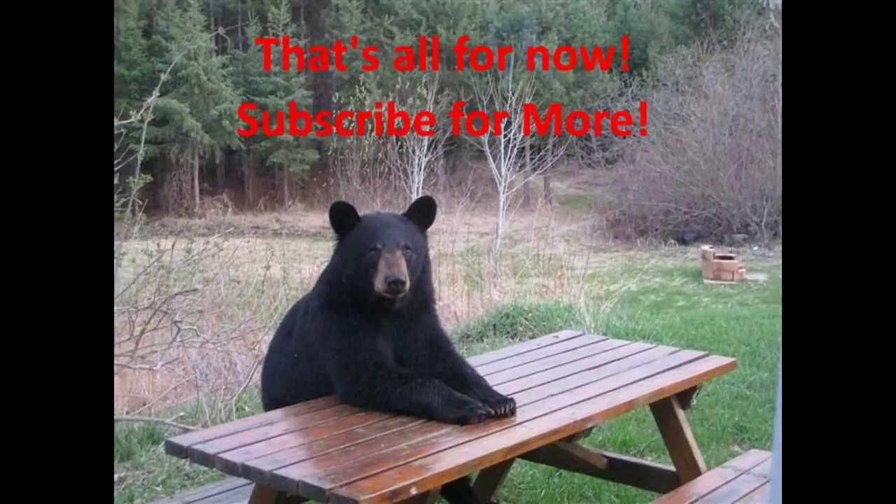Thank you for tuning in. Make sure you hit the subscribe button, hit the like button, and any comments you have please post them. We're going to keep a good eye on Jose in the next day or so after it makes that loop and see if it becomes a threat to the east coast of the US. Good night.